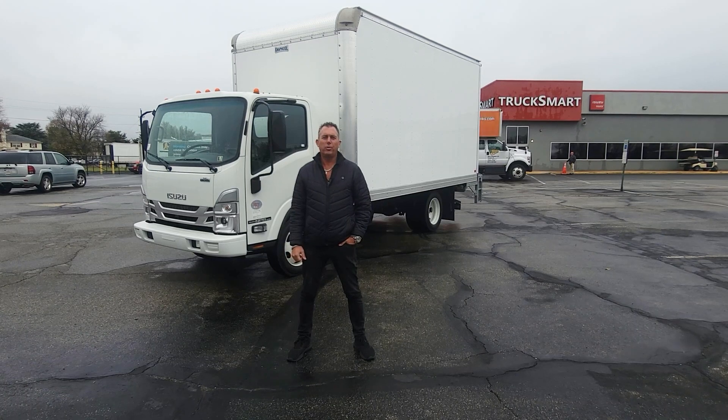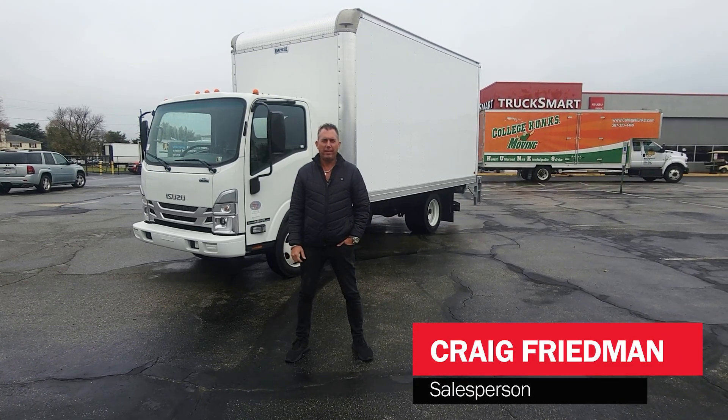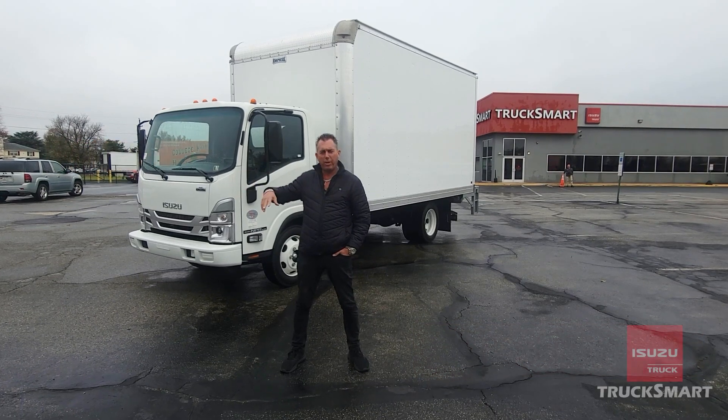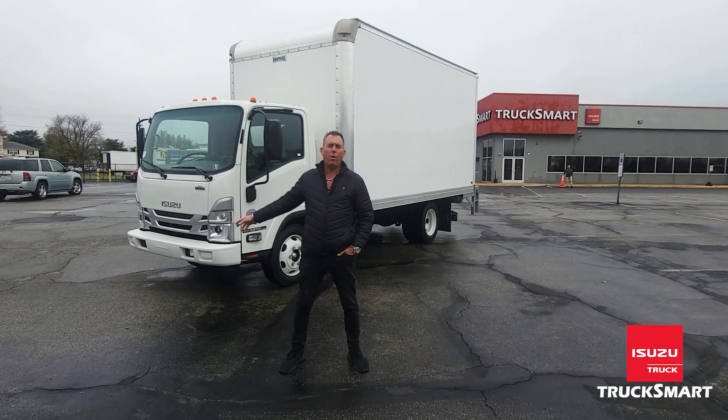Hi, I'm Craig from TruckSmart Isuzu here in Morrisville, Pennsylvania. I'm here to show you today a new arrival — it's a 2023 pre-owned Isuzu NPR XD.